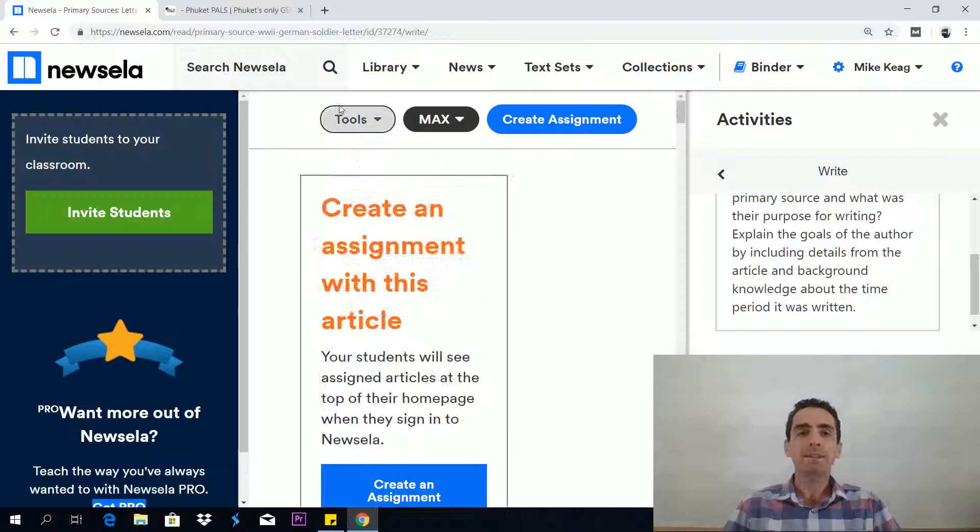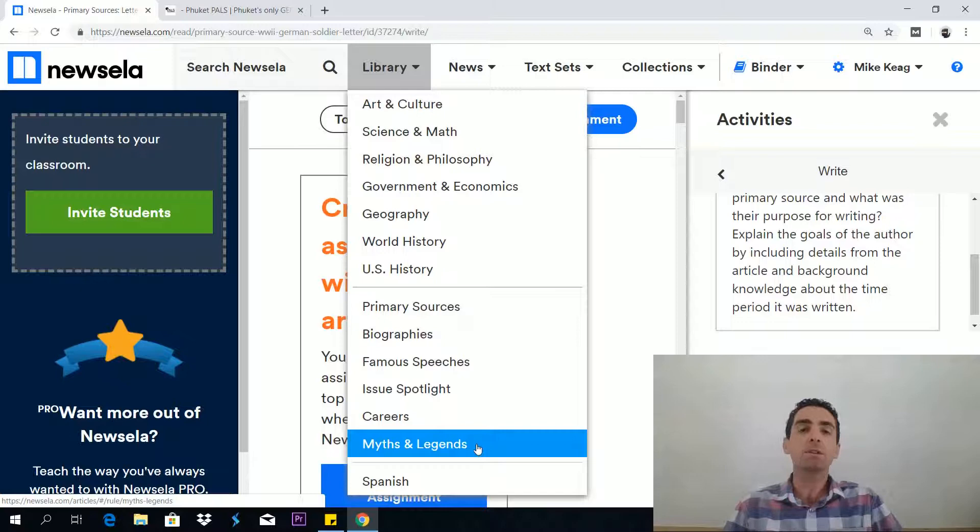So I strongly advise you get into this website. That's the library — your primary sources — and you've also got biographies, famous speeches, and myths and legends in there. They're not in the GED test, but all reading practice is good reading practice. Read as much as you can; really good input and lots of it is what I advise.